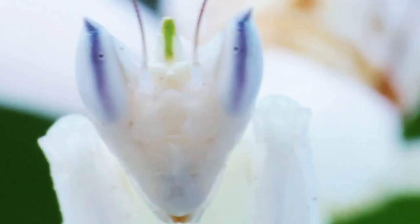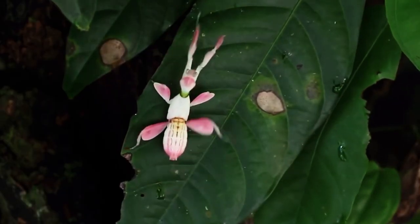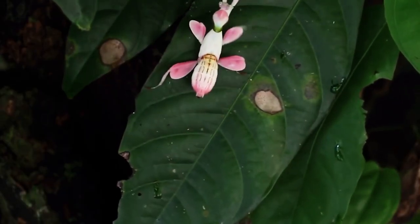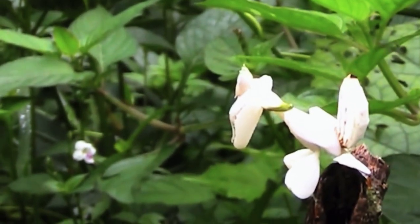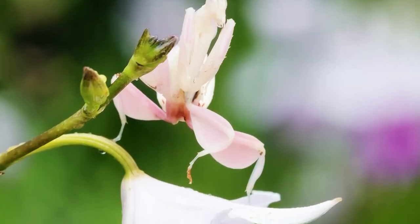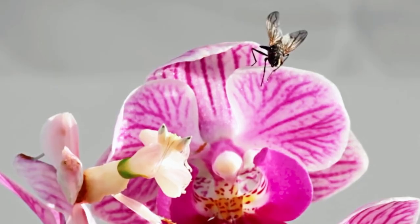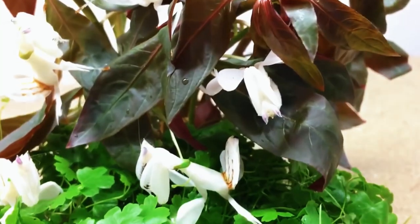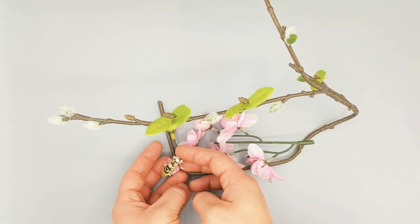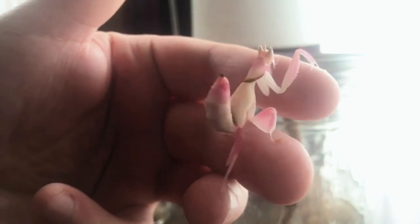One astoundingly beautiful mantis is the orchid mantis, which lives in the rainforests of Southeast Asia. As their name suggests, they look like wild orchids growing in the forests. The females are quite big, measuring up to three inches long, but the males are less than half that size, rarely reaching an inch long. It was once thought they evolved to look like flowers to sneakily attack prey — but how wrong scientists were. In 2014, systematic field testing revealed that insects were actually attracted to the orchid mantises more than to any flower. So basically, they just sit still and wait for a meal to arrive.